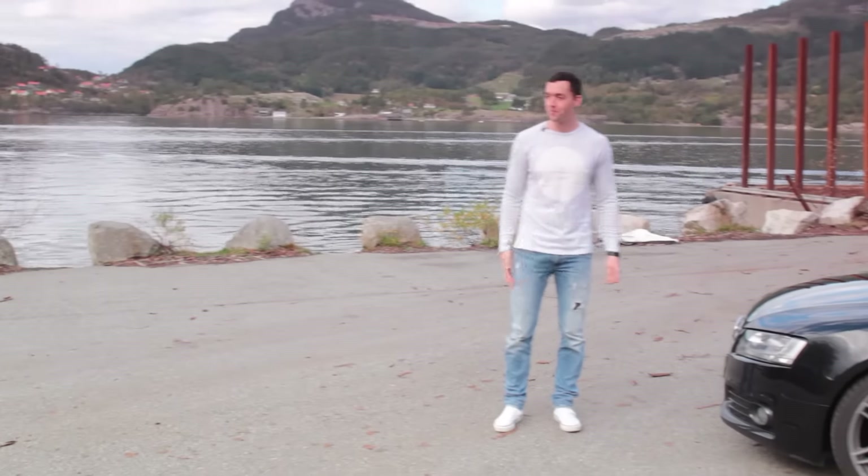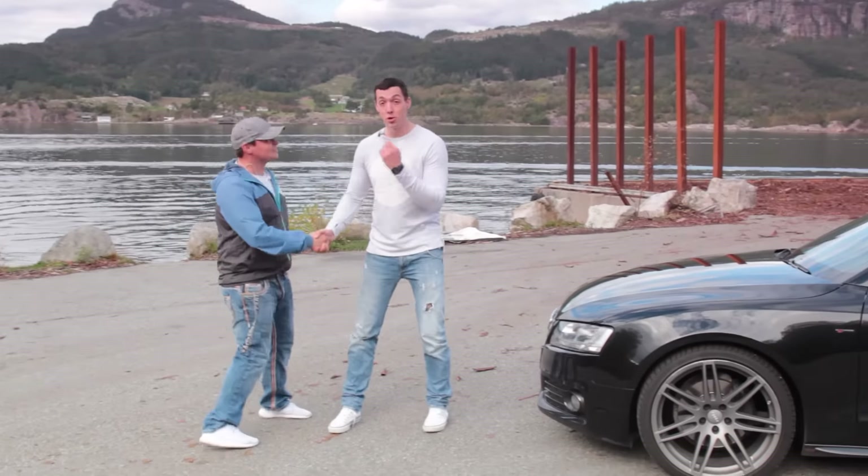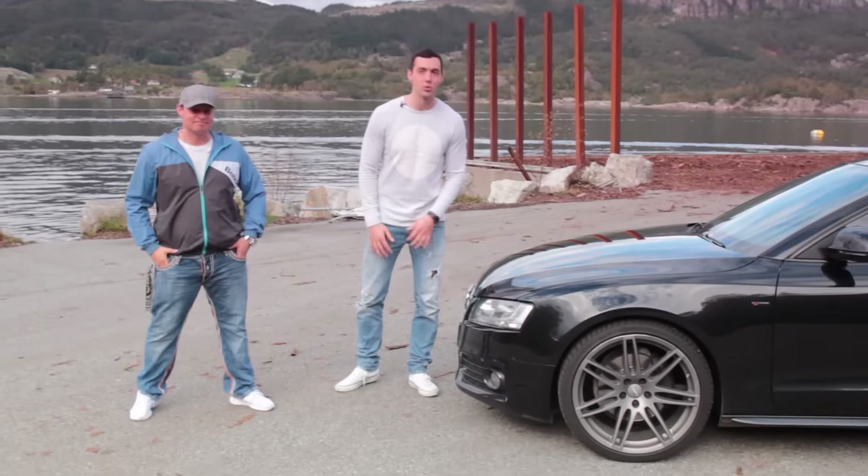David, come over here. Hi David. Hi Roman. Yes, he's from Germany, by the way, because the car is from Germany as well, so we've got a Germany pack.